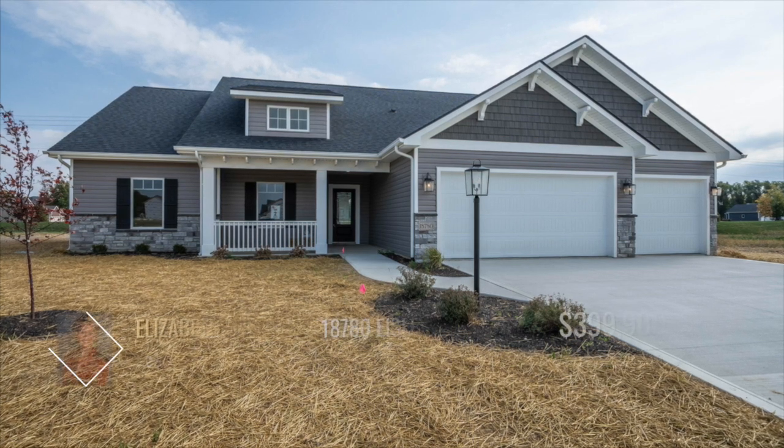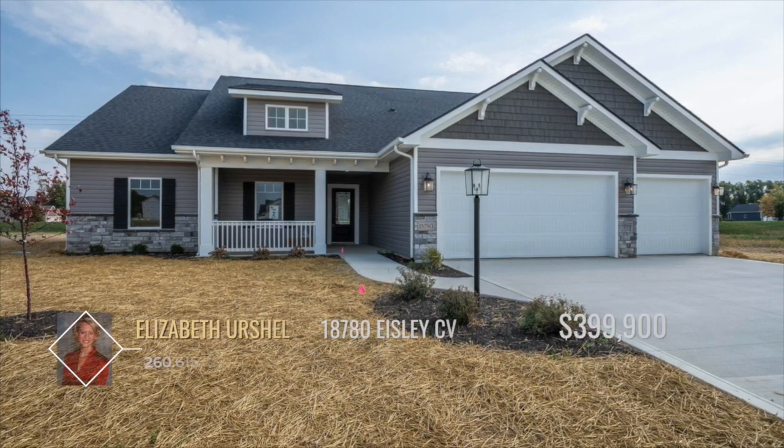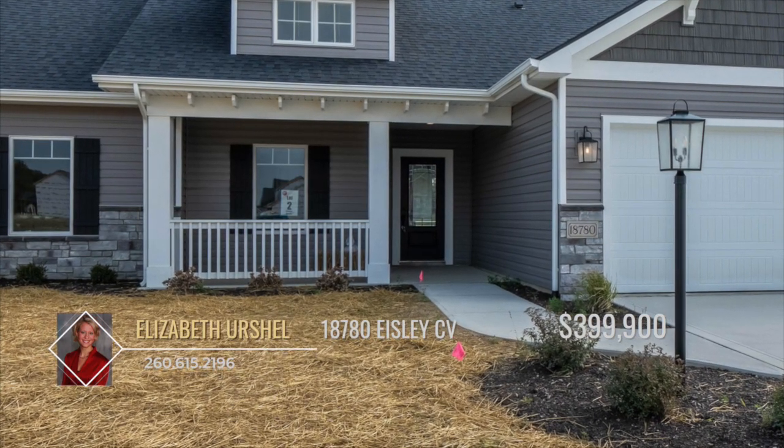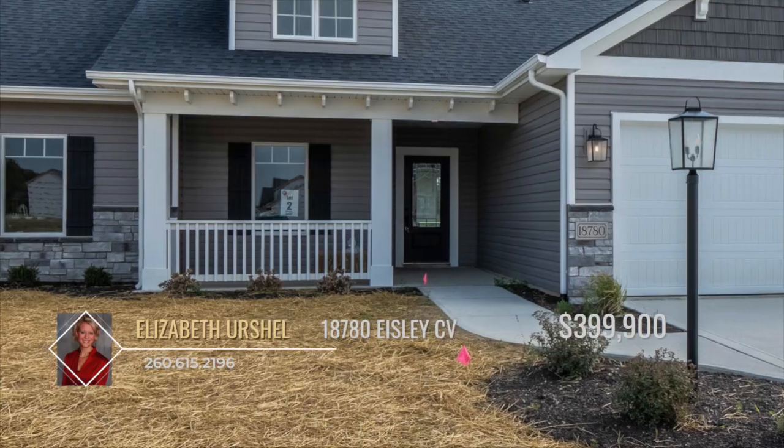Another beautiful new ranch home by Granite Ridge Builders awaits. This home offers so much character — you'll notice the deep, covered front porch where you can enjoy nice weather or watch a midwest storm roll in.